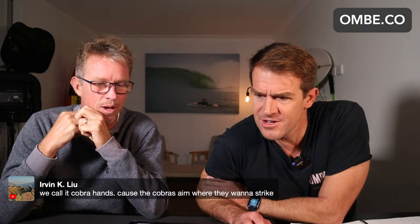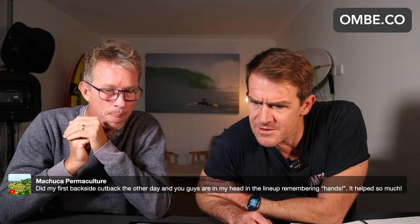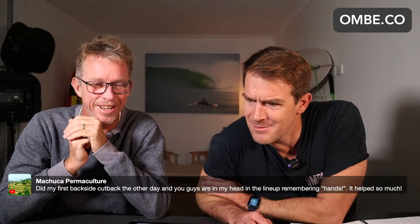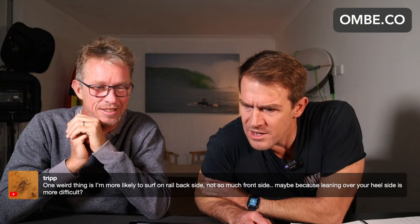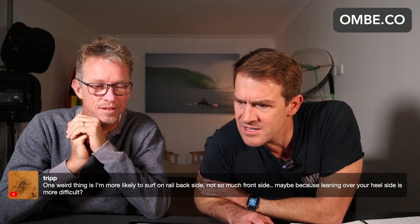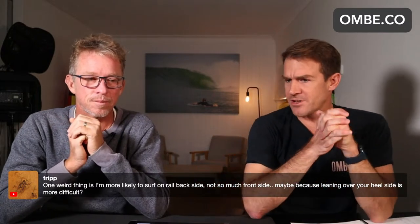Done the hand position questions. Someone's calling it cobra hands — however you want to call it, whatever works for you. Cobra Kai. Someone says: I did my first backside cutback the other day and you guys are in my head in the lineup. Sorry to invade your surf! One weird thing is they're more likely to surf on rail backside, not so much frontside — maybe because leaning over your heelside is more difficult.